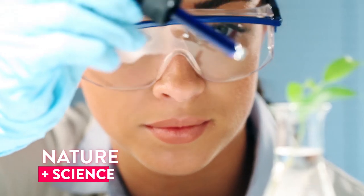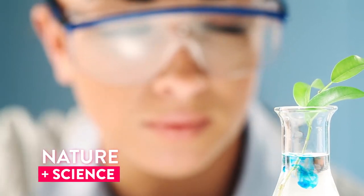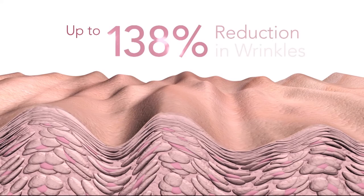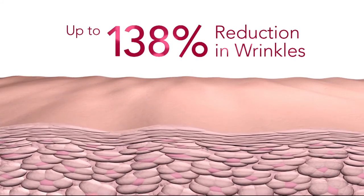All our active ingredients are backed by science to produce immediate and long-term results. Award-winning snake flower extract to lift and contour, correcting the loss of firmness, elasticity and wrinkles up to 138%.